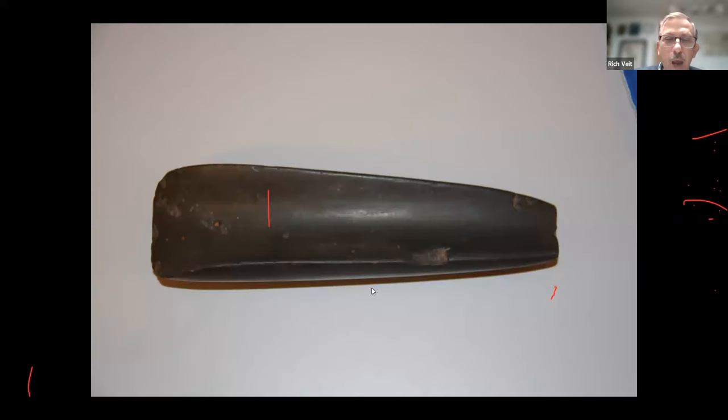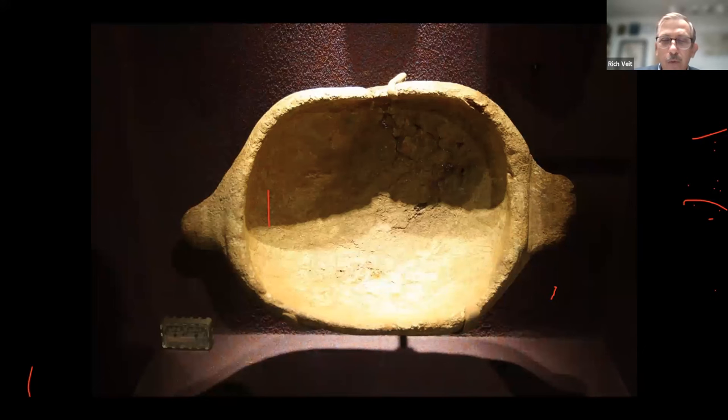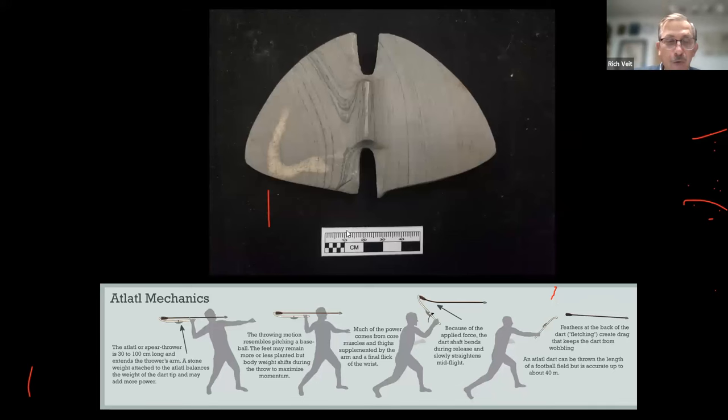More woodworking tools appear — like a gouge for carving hollow vessels. We also see soapstone bowls used for cooking. A new hunting technology appears: the atlatl — a handle affixed on a large dart with a weight. This is one of the weights, completely beautiful, from the Seton Hall University collection. This handle would make even a mediocre athlete the equivalent of a major league pitcher, giving incredible mechanical advantage when throwing a dart.